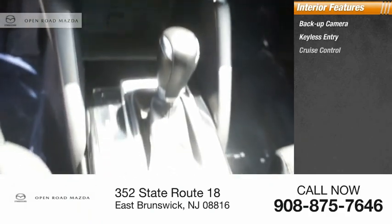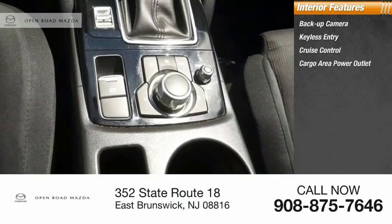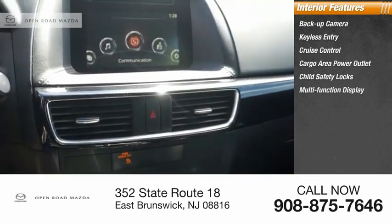Inside you'll find a backup camera, keyless entry, cruise control, cargo area power outlet, child safety locks, and multifunction display.